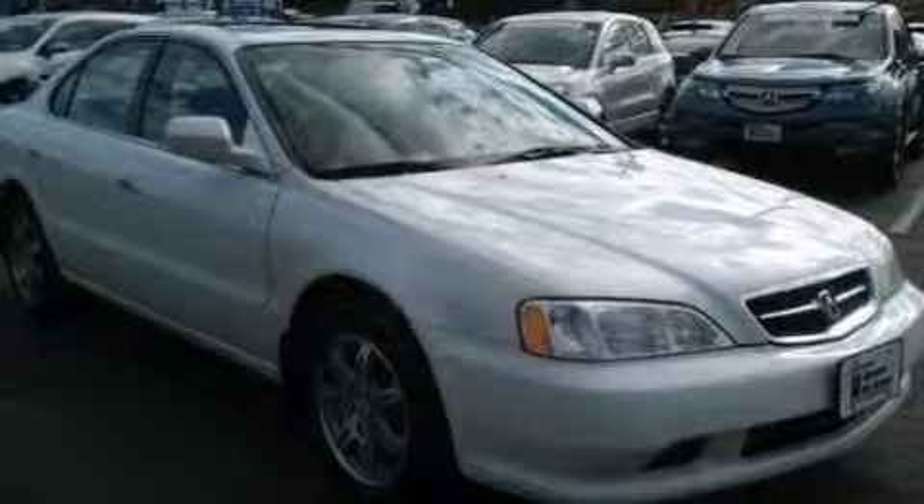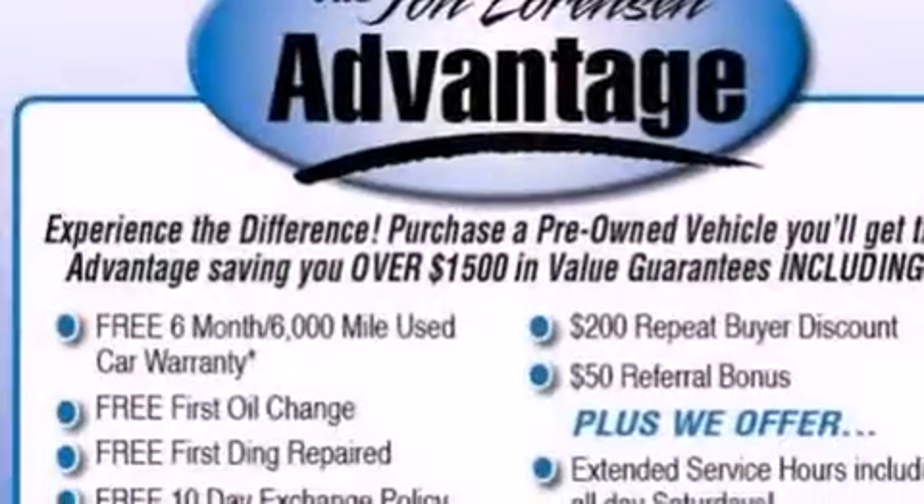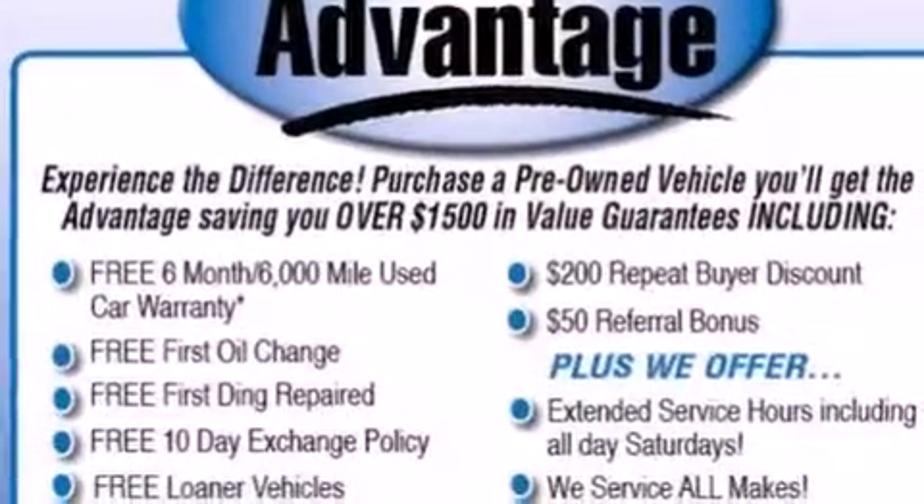The Homelink transceiver can be programmed to use the same frequency as your remote opening devices, such as the garage door, the entry gate, or even the living room lights, enabling you to control them right from the driver's seat. Call now to find out how you can own this breathtaking vehicle.